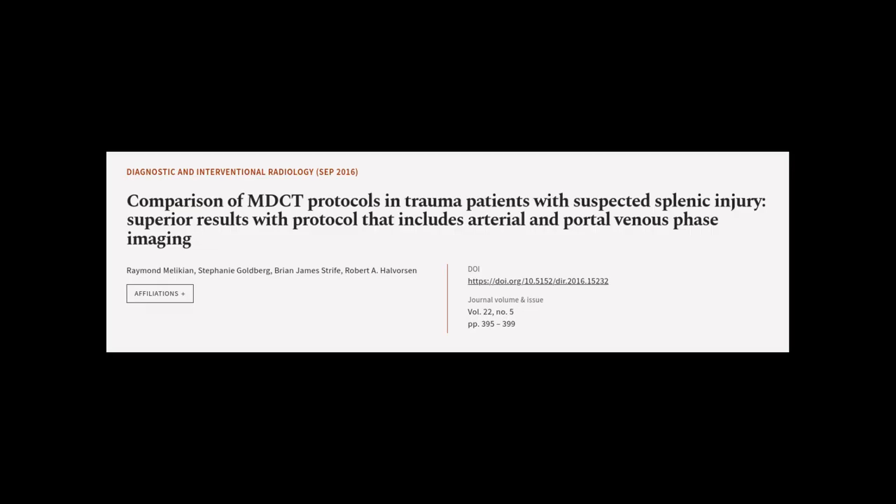This article was authored by Raymond Malikian, Stephanie Goldberg, Brian James Strife, and others.